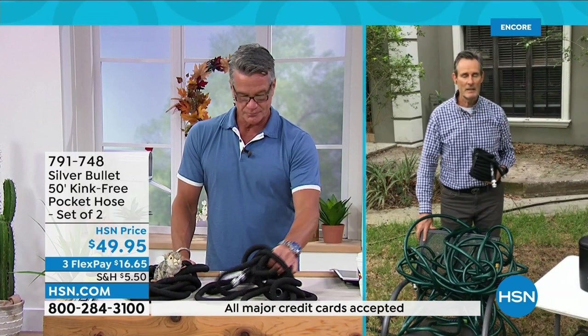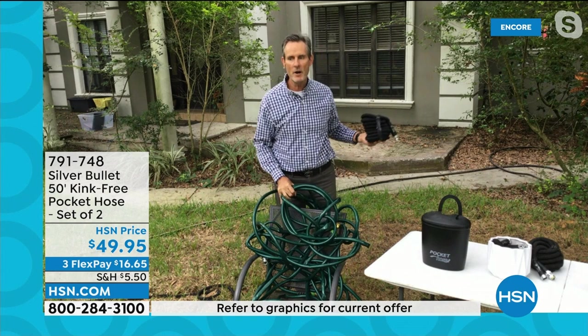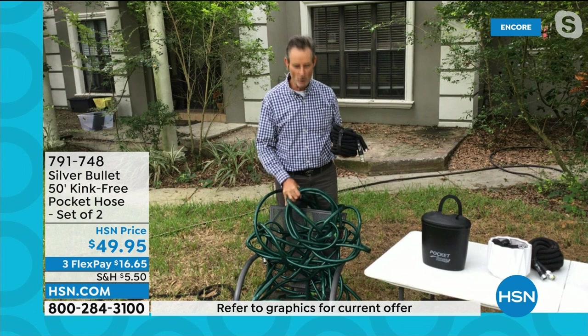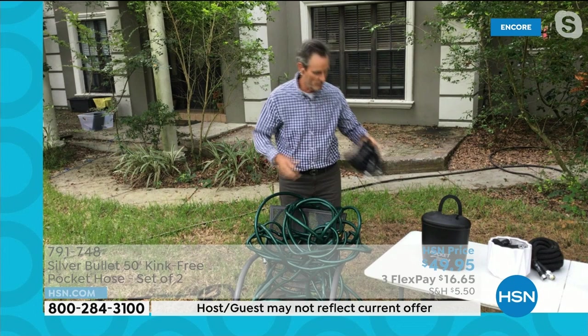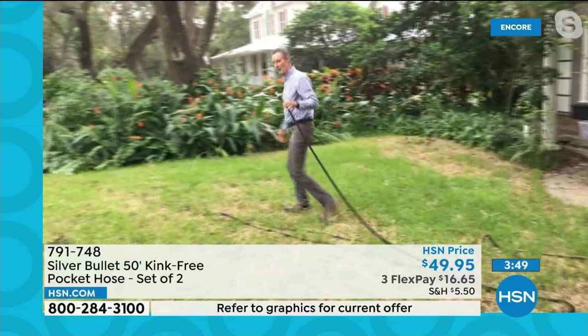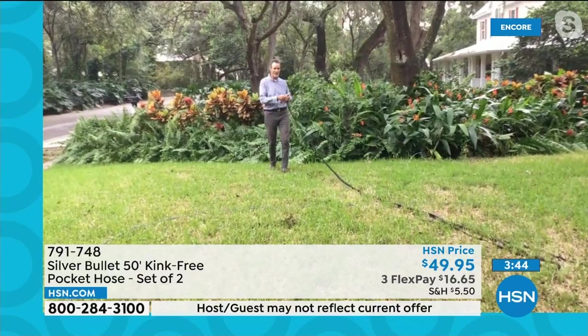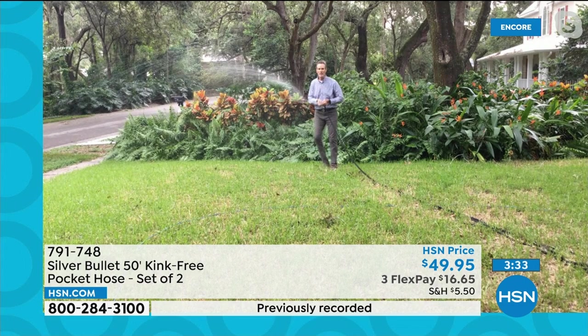This solves all the problems you have with a traditional hose — which is heavy, hard to store, and kinks. Everybody's wrestling with the hose when they just want to do a little watering or wash the car. All those problems are solved with the hemp-tech Silver Bullet hose — one continuous weave, no seams to burst. It's lightweight: I'm taking this hose and just using a couple of fingers, letting the silver bullet slide through the grass. I can do a fine mist on plants, or go stronger to wash the car.